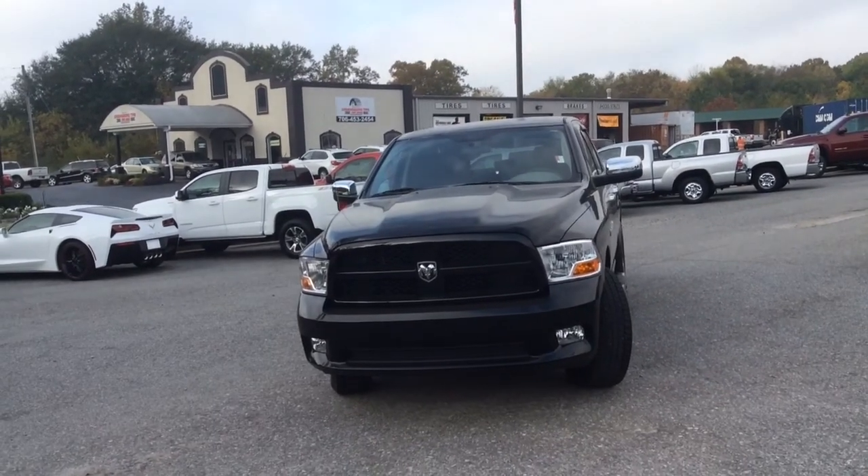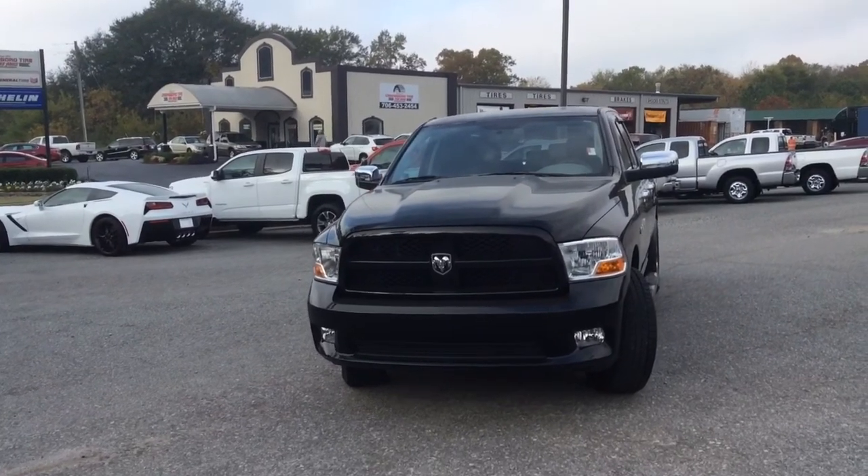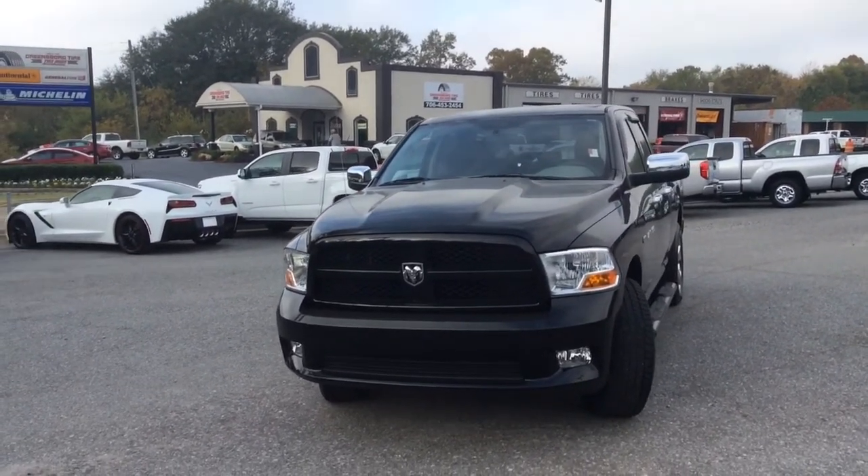Hey Ressa, this is Glade Tuggle at Jimmy Britt Chevrolet. I just wanted to make you a quick walk around of this beautiful 2012 Dodge Ram 1500.